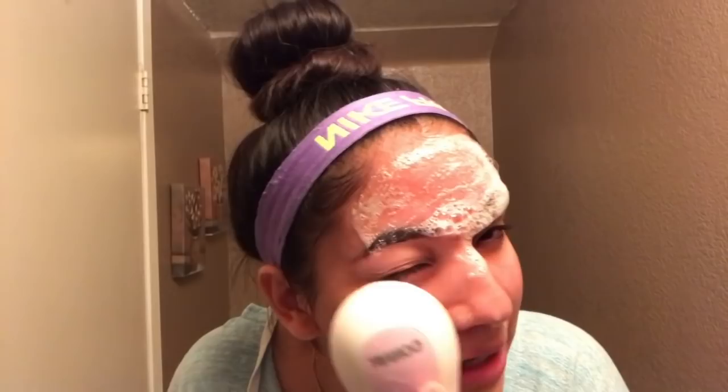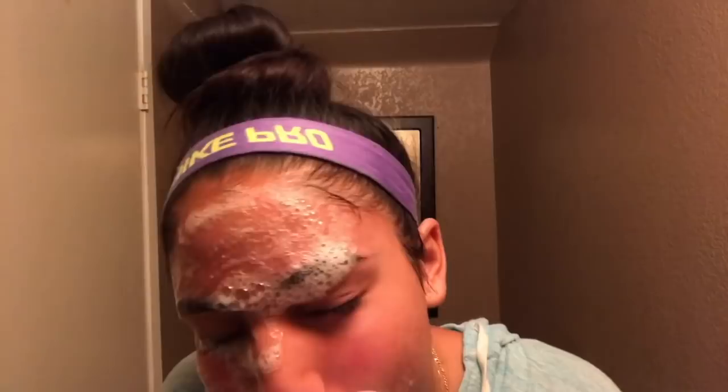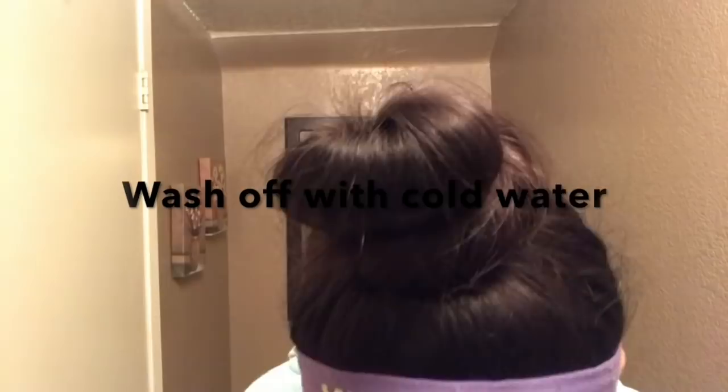I wet the brush, put just one squirt on top of it, rub it in a little, and then wash my face with it. Then I wash it off with cold water.